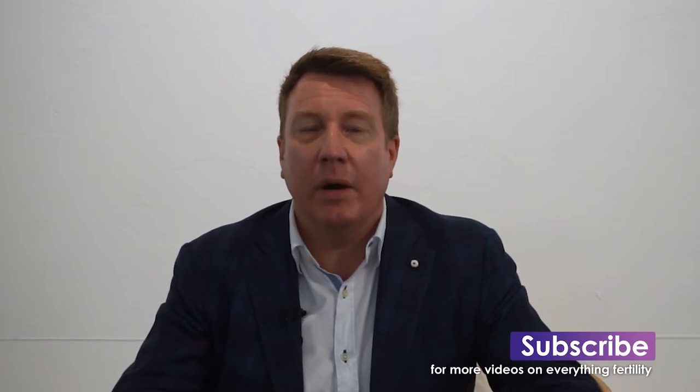Welcome to Fertile Minds. I'm Dr Andrew Hedges, Clinical Director of Hunter IVF. My specialties lie in Gynaecology, Reproductive Endocrinology, Infertility and IVF, and I have over 20 years experience in helping women and couples have their best chance of falling pregnant.